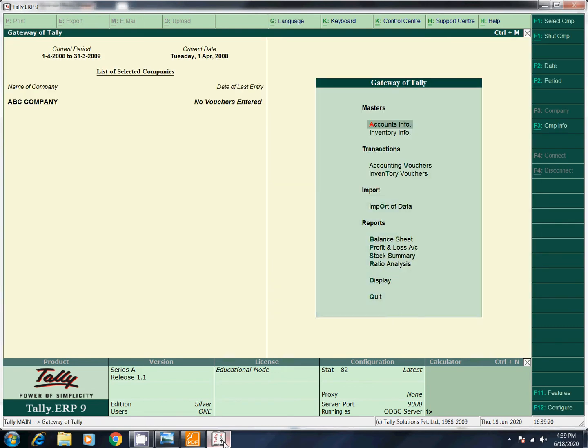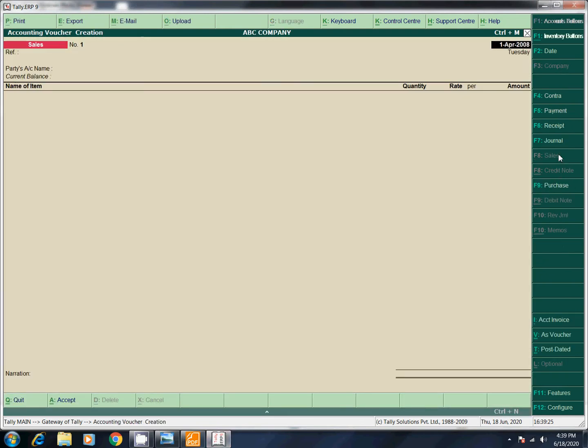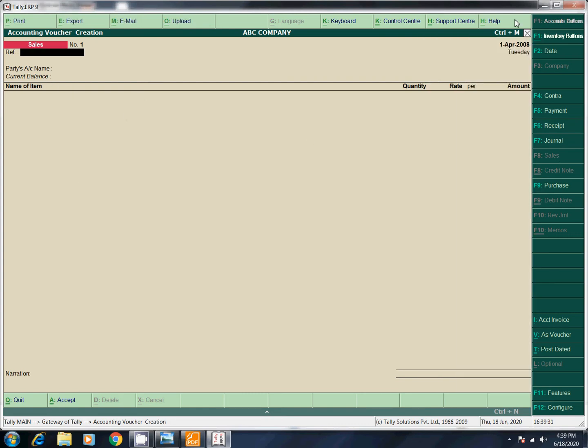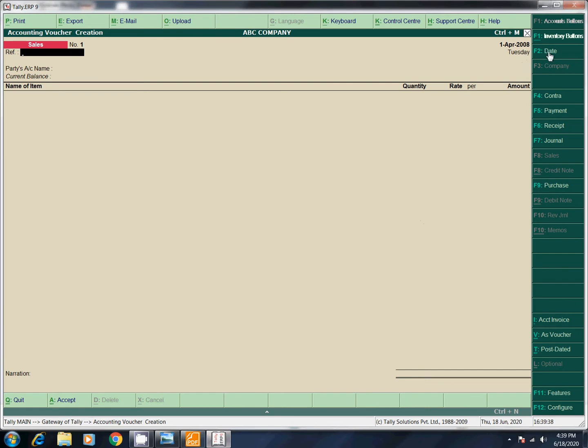Direct Vouchers. Press Sales Bill. Part name, Date. This bill date is 10 April. You can change the date using F2.